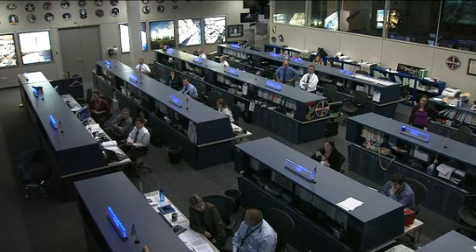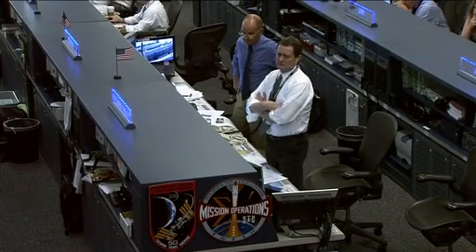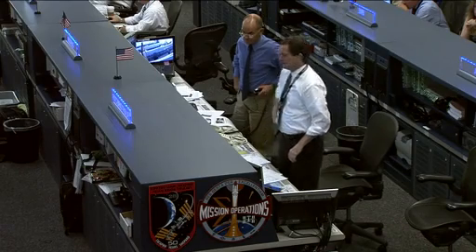Astronaut Rick Sterko is here in the International Space Station flight control room, serving as the CAPCOM, or spacecraft communicator, speaking with the crew members on board the station. Right now he is coordinating an activity with astronaut Mike Fossum.